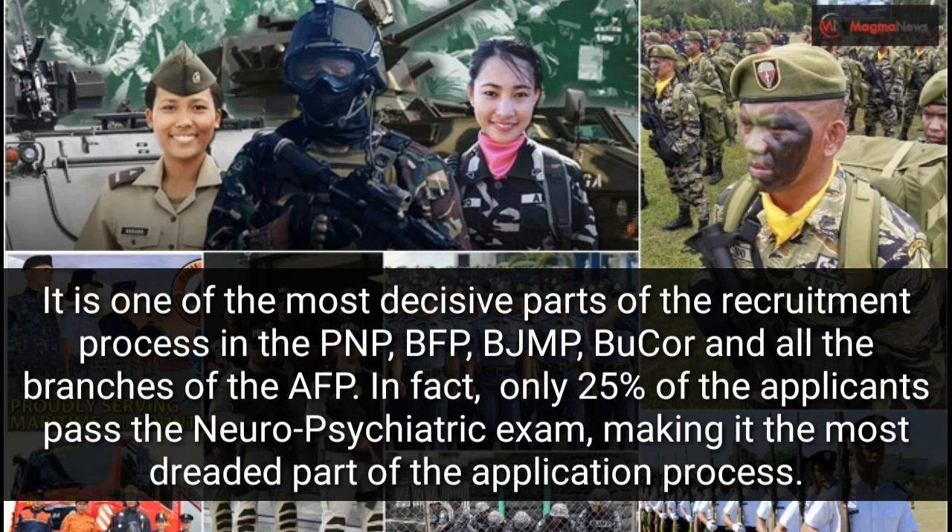PFP, PGMP, BUCOR, and all the branches of the AFP. In fact, only 25% of the applicants pass the neuropsychiatric exam, making it the most dreaded part of the application process.